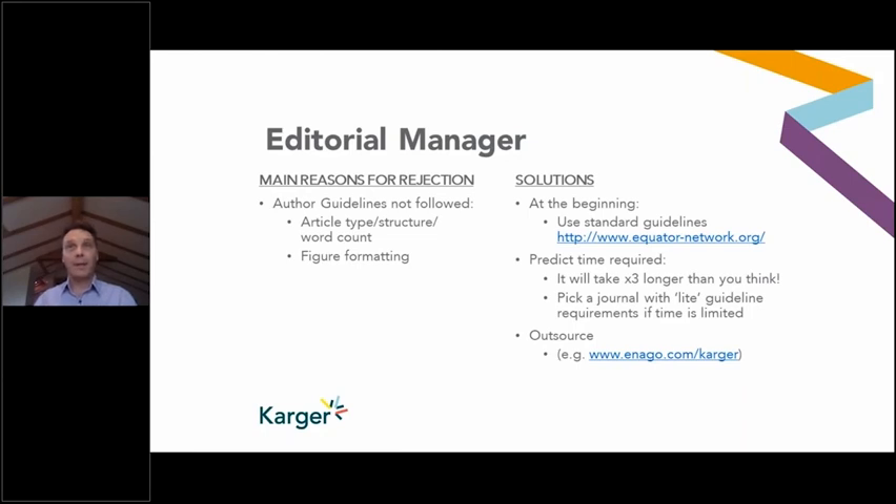Based on my experience, take a look at the guidelines and allow three times longer than your best guess — some guidelines can be incredibly complicated, though the general trend is to simplify them. There's also the option to outsource formatting, meaning you can pay an external company to format the paper to the requirements of that particular journal.